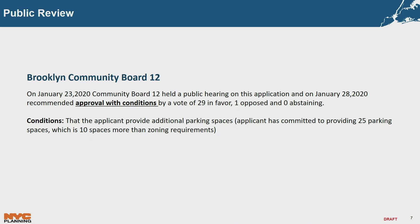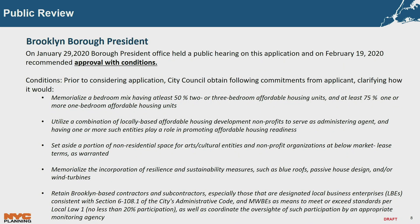The Borough President held a public hearing on January 29th, 2020, and on February 19th issued recommendations. These conditions include, to summarize: memorializing a bedroom mix; combining locally-based affordable housing development nonprofits as administering agents; setting aside a portion for cultural and arts activities; memorializing resiliency and sustainable measures; and retaining Brooklyn-based contractors and subcontractors including MWBEs.